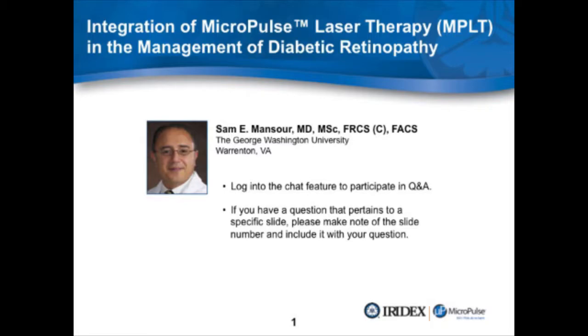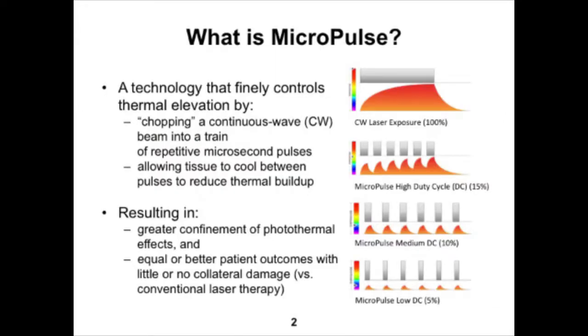I'd like to share with you integration of micropulse laser therapy in the management of my diabetic macular edema patients. Before we discuss the clinical cases, I want to first explain what exactly micropulse is. If we take a continuous wave laser beam and chop it into a series of repetitive microsecond pulses, that is basically what micropulse does. This allows the tissue being treated to cool between the pulses and therefore reduce the thermal buildup to below photocoagulative levels, resulting in greater confinement of the phototherapeutic effect without collateral damage to adjacent tissues.